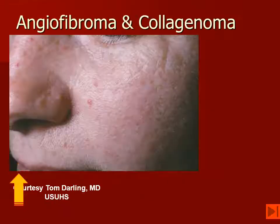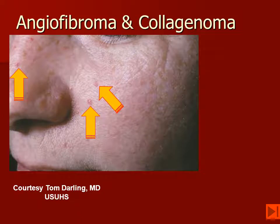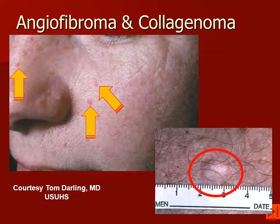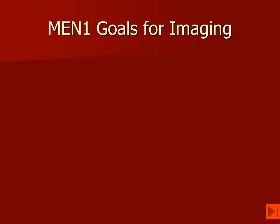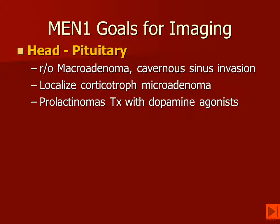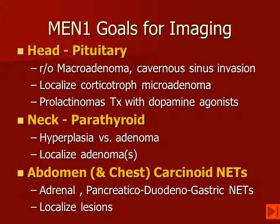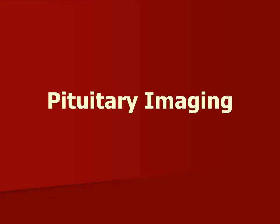Looking first at the skin, the classic lesion that we see in these patients is the angiofibroma. This also occurs in tuberous sclerosis, but they are far less numerous when they are seen in patients who have MEN-1. They may also get cutaneous collagenomas. For imaging goals, we want to focus on the pituitary for the head, the parathyroid in the neck, and we want to focus on looking for carcinoids in the abdomen and in the chest.